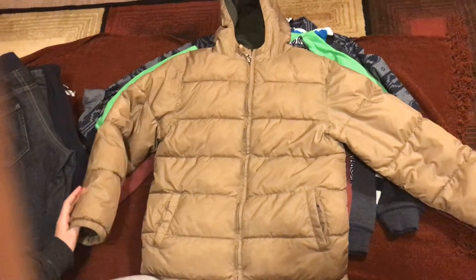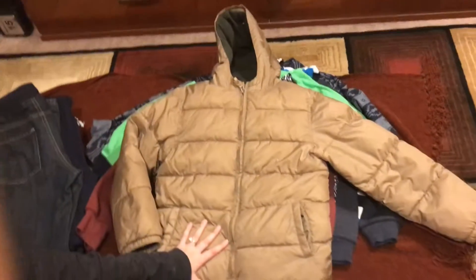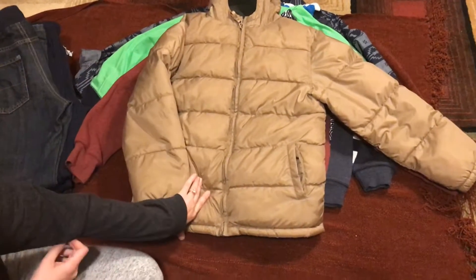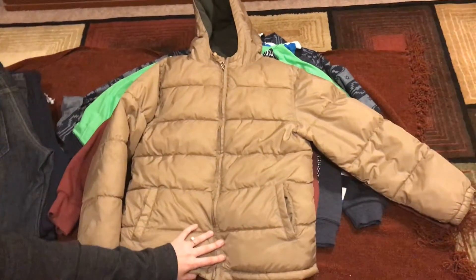I bought for my boys some summer and winter clothes. These are some of the winter clothes I found, and all of these were less than $80. So make sure you visit your local Gymboree store — some of them are still open and have clothing.